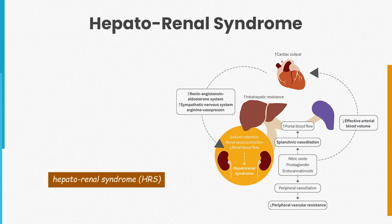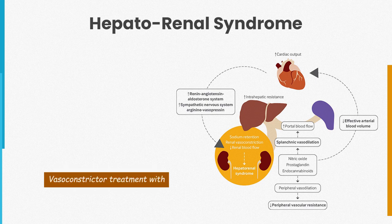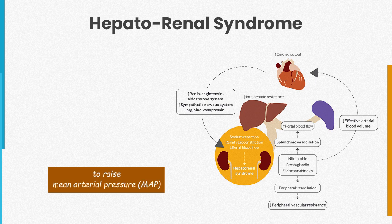Management of hepatorenal syndrome, or HRS, includes treatment of precipitating conditions, stopping diuretics, and volume expansion with intravenous albumin. Vasoconstrictor treatment with midodrine and octreotide or norepinephrine to raise mean arterial pressure and improve renal perfusion may be helpful.